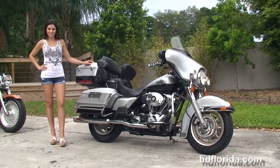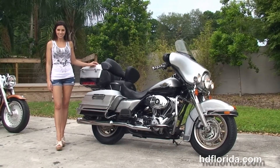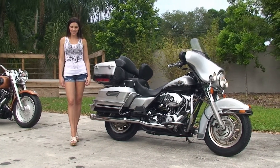For more information on this Electra Glide Classic, click the link below. To view the rest of our five-star inventory, visit us at TampaHarley.com — we're always open 24/7. Remember to have a rockin', thrill-filled Harley day!